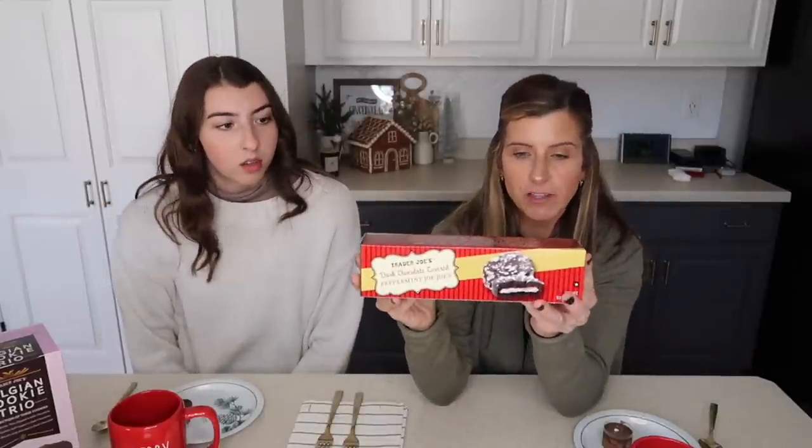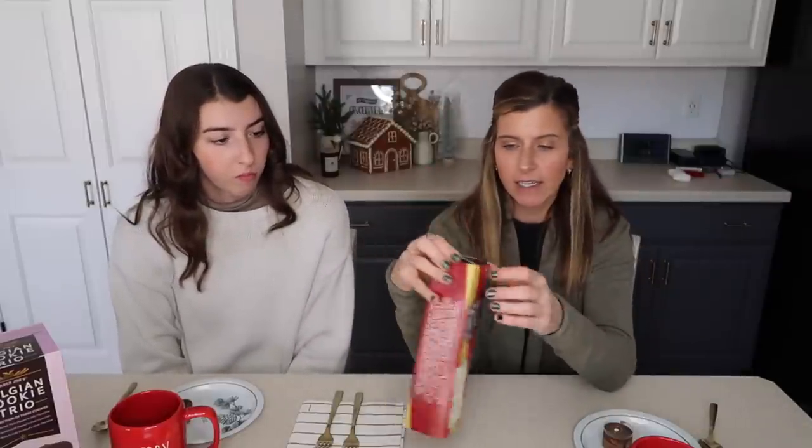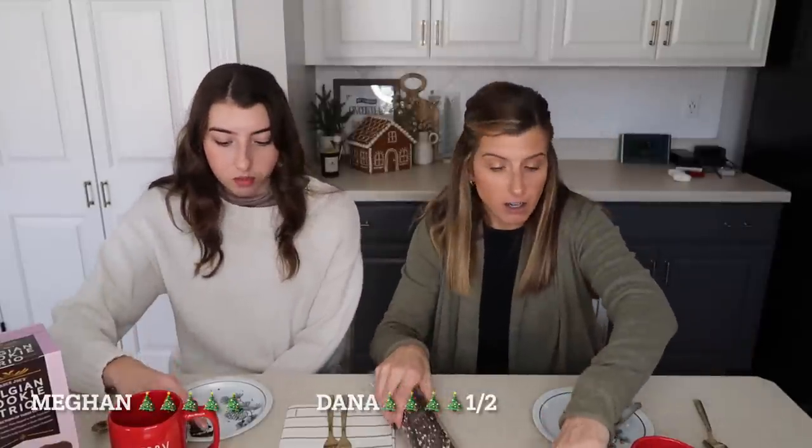Next we're trying the dark chocolate-covered peppermint JoJos. I remember having these and they were really good. I feel like these are going to be extremely sweet — probably one of those things where you just have one or two. On the inside they have a peppermint candy coating under the chocolate icing. These taste like thin mints — they are really really good, delicious but very sweet. Rating: five Christmas trees! They're so good.